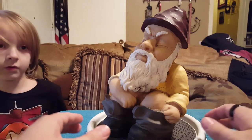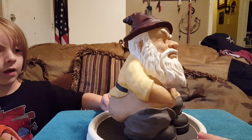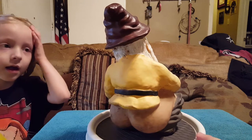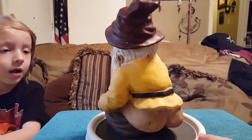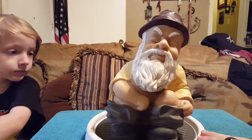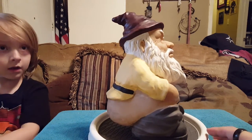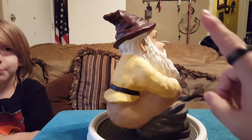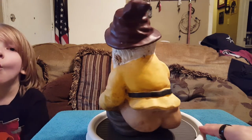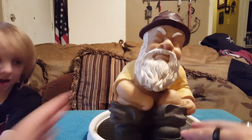Number ten is my taking-a-poop garden gnome. Please don't mind the dirt because he is a garden gnome and he does reside in my garden. I really like garden gnomes — you can see some of my garden gnomes on the shelf. This one is a doing-his-business garden gnome and he is plastic.